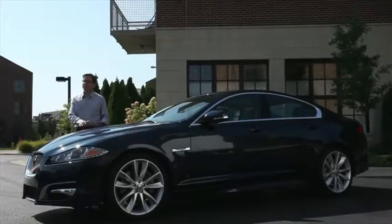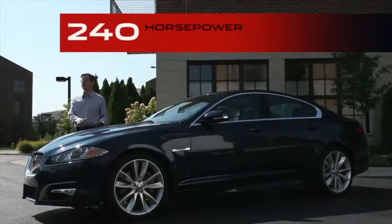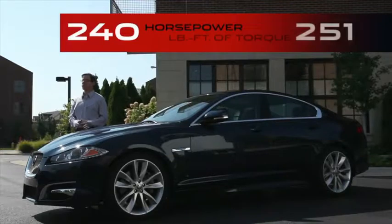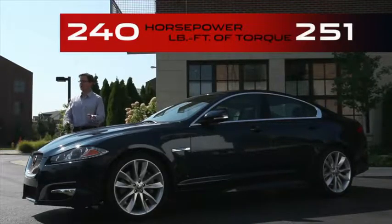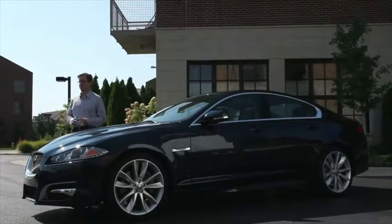Here are the details of this new powertrain. The four-cylinder engine produces 240 horsepower at 5,500 rpm — a very high output per liter. The torque peak of 251 pound-feet is sustained from 2,000 to 4,000 rpm, providing extra power at a wide range of speeds.